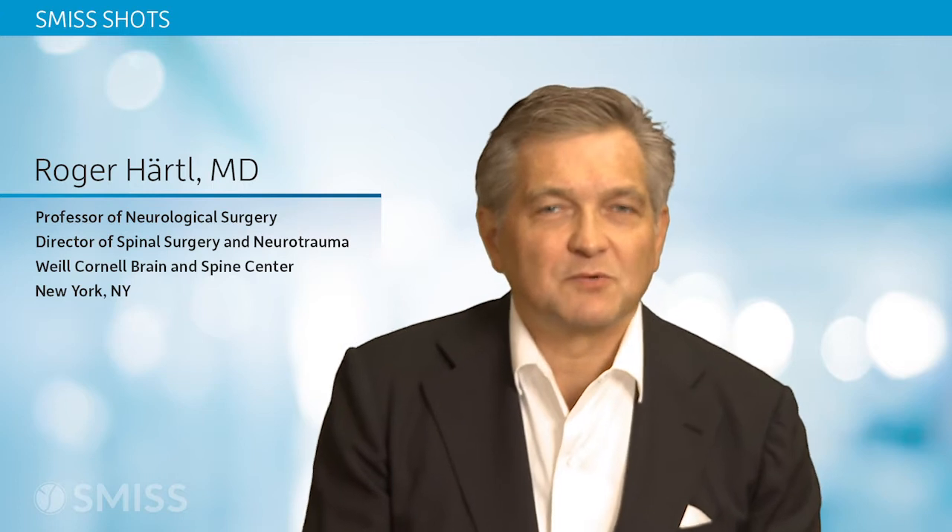My name is Roger Hartl and I would like to talk to you today about lateral interbody fusion, which is really one of the most exciting developments in minimally invasive spinal surgery over the last 15 years or so.